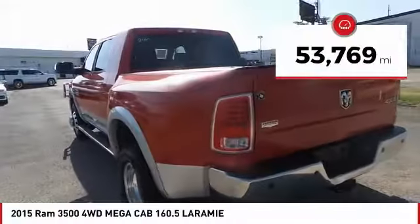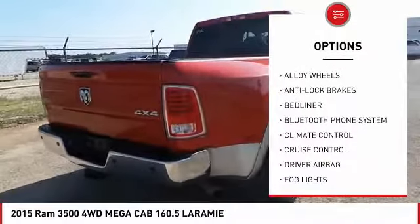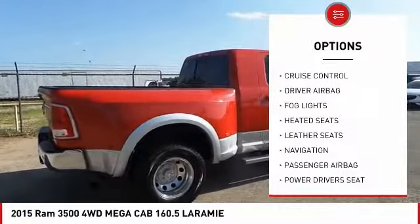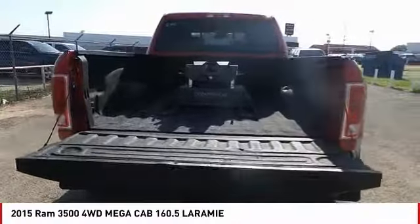This vehicle has less than 55,000 miles. Here are some of this vehicle's great options: power driver's seat, anti-lock brakes, back-up camera, heated seats, remote engine start, traction control, navigation system, passenger airbag, Bluetooth, and driver airbag.